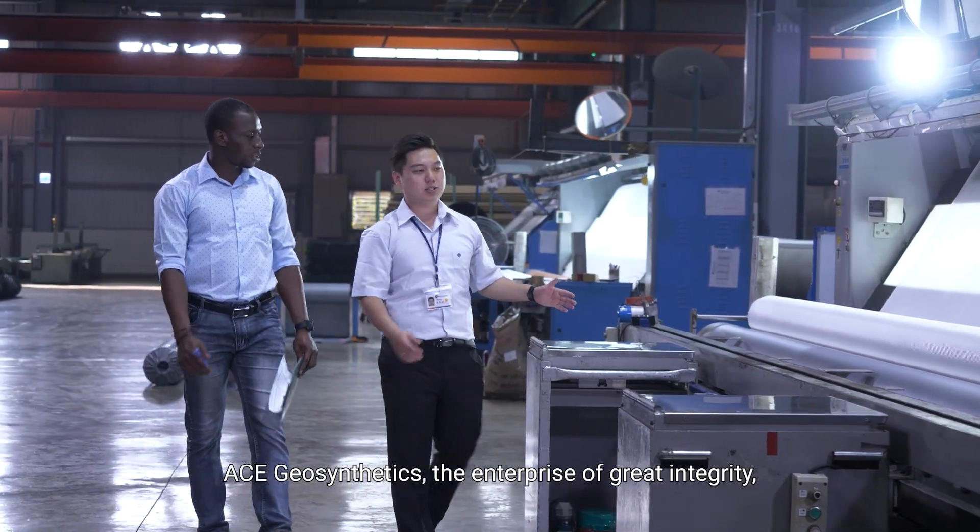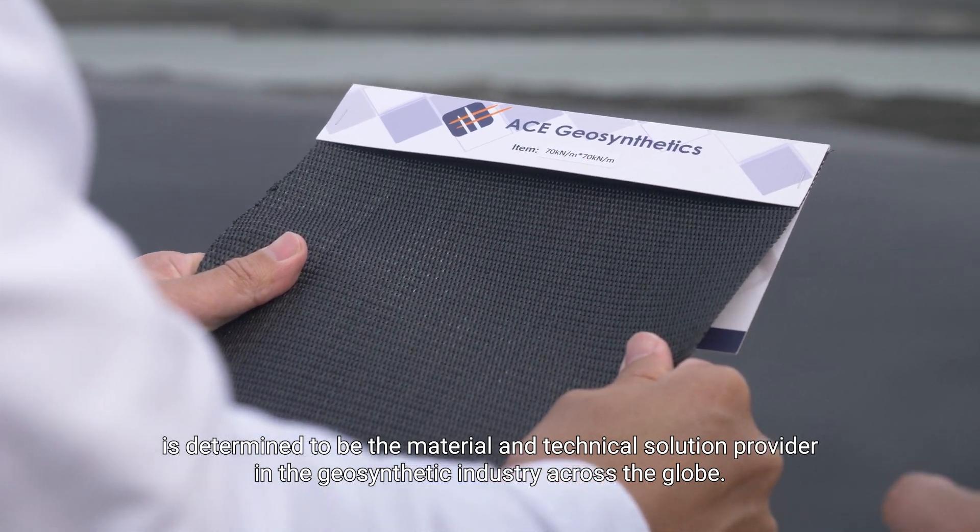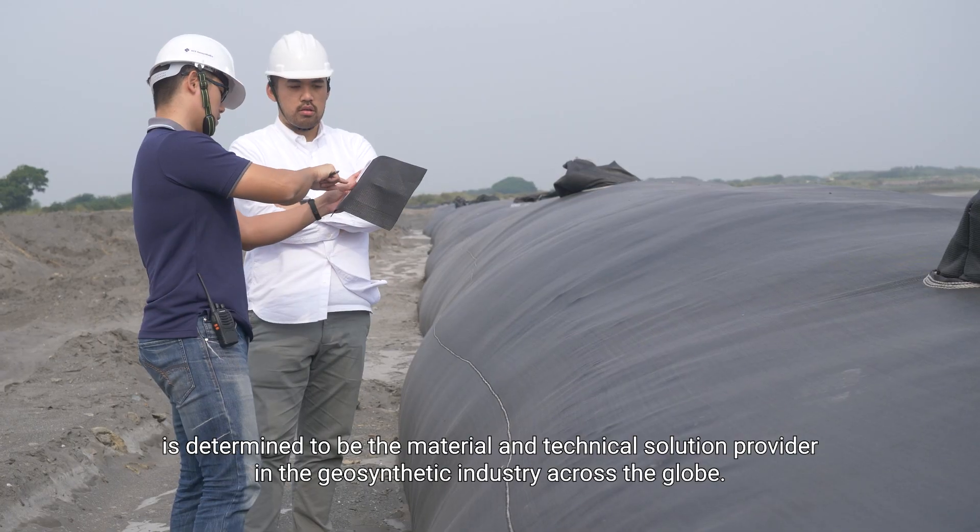ACE Geosynthetics, the enterprise of great integrity, is determined to be the material and technical solution provider in the geosynthetic industry across the globe.